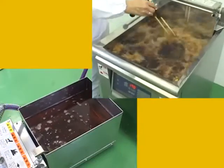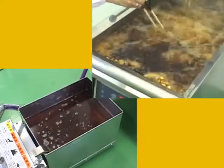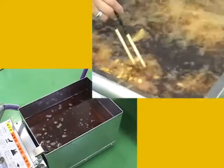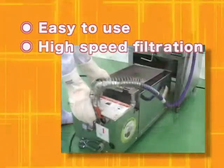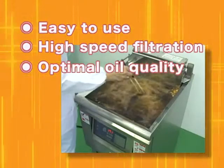Additionally, Komafil filter systems contribute to lowering costs of both oil maintenance and the personnel needed to clean fryers. Simple enough for anyone to set up, filtering can be completed in a short time to give you the optimal oil quality.